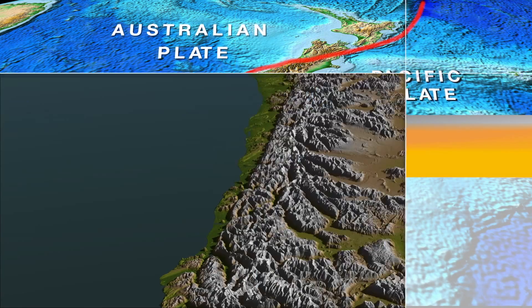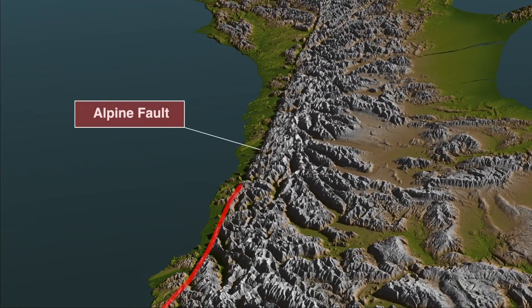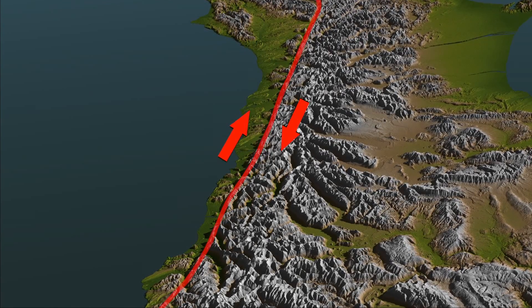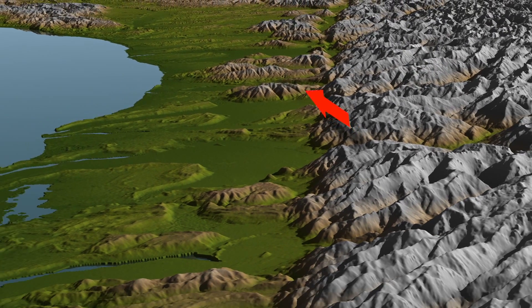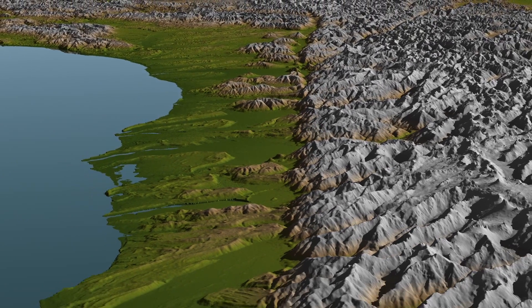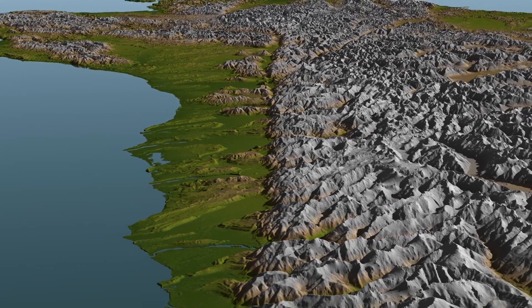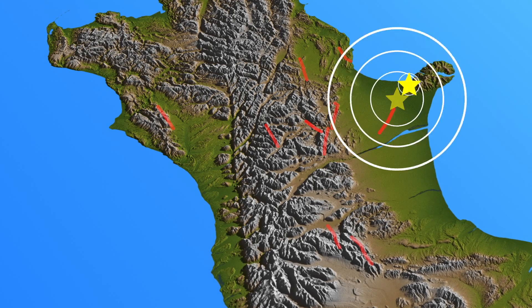In the central South Island, the plate collision is mostly taken up by movement across what we call the Alpine Fault. So much of the earthquake activity on the Alpine Fault is sideways movement, as well as a little bit of upward movement. The upward movement is the thing that causes the very strong boundary between Westland and the high peaks of the Southern Alps. Away from the Alpine Fault, which is the main fault of the plate boundary, there are many smaller faults such as those that generated the devastating earthquakes in Canterbury.